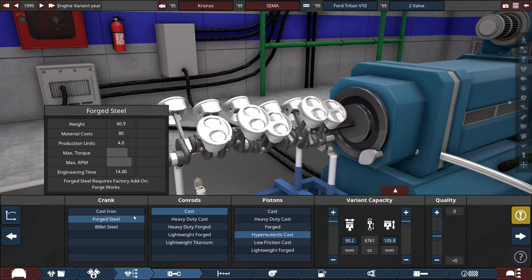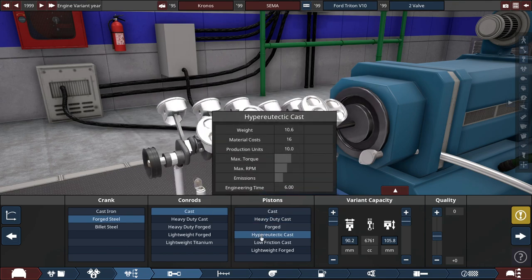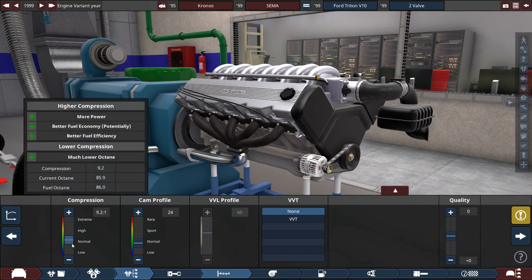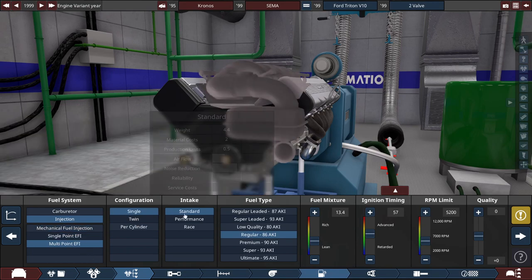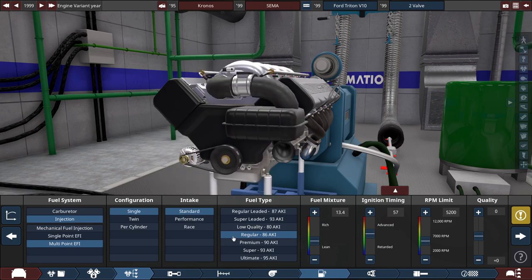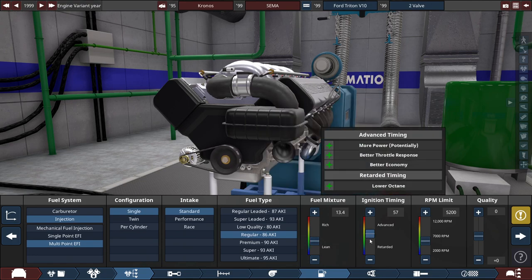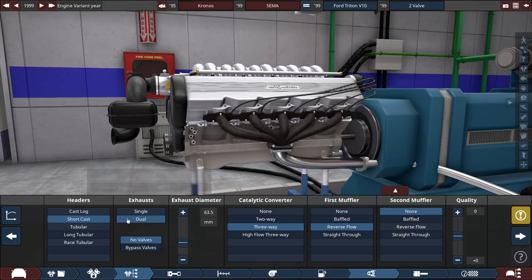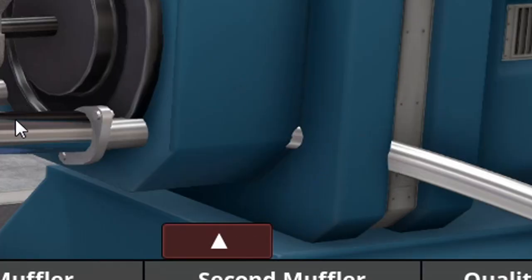For the crank, it's made out of forged steel with cast conrods and hypereutectic cast pistons. For the compression, it uses a 9.2-to-1 ratio with a cam profile set to 24. For the fuel system, it uses a multi-point EFI single configuration with a standard intake running on regular fuel, with the fuel mixture set to 13.4. The ignition timing is set to 57 and the RPM limit is set to the maximum of 5,200 RPM, which is its real-life RPM limit. For the headers, we're using short cast headers with a dual exhaust setup and an exhaust diameter of 63.5 millimeters, which is around 2.5 inches.